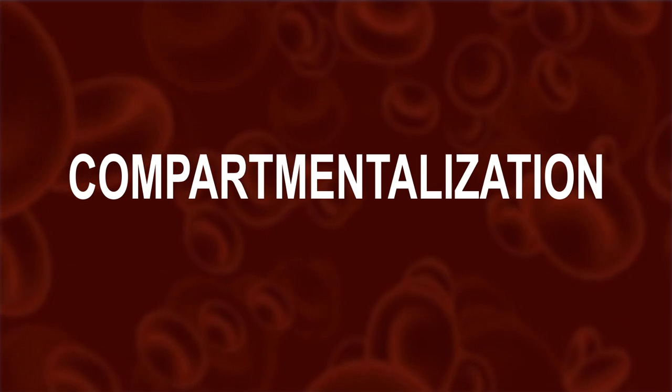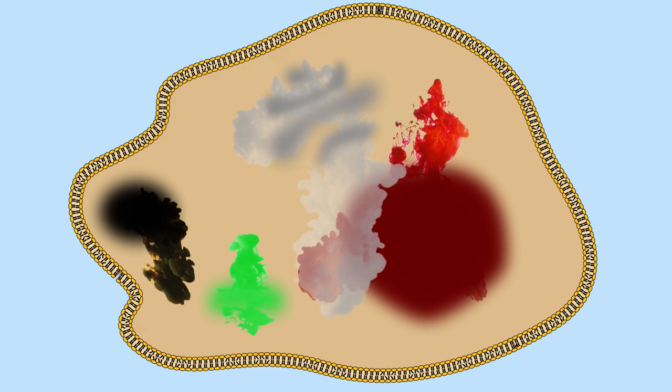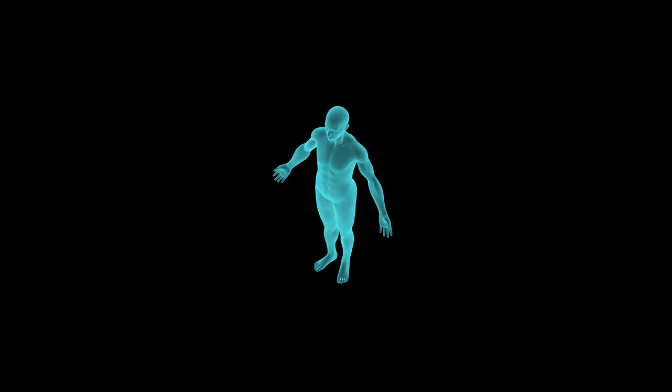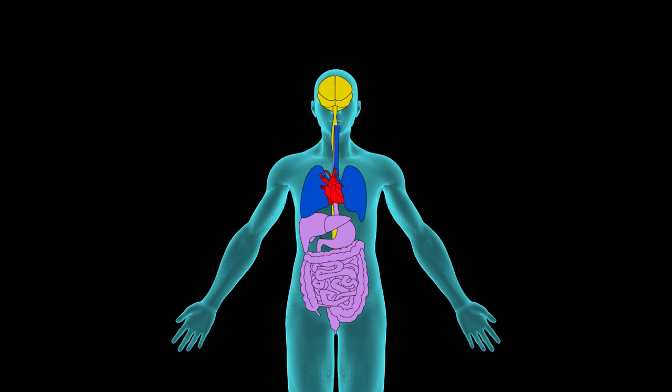Here cells are able to carry out all their functions thanks to compartmentalization. Each organelle has a membrane around it to maintain specific concentrations of the particular chemicals inside and to make sure they don't diffuse into other areas of the cell. Just imagine if the hydrolytic enzymes in your lysosome were not fenced off — they'd wreak havoc all over the place. Similarly, as a multicellular organism with differentiated cells, your tissues and organ systems are compartmentalized.